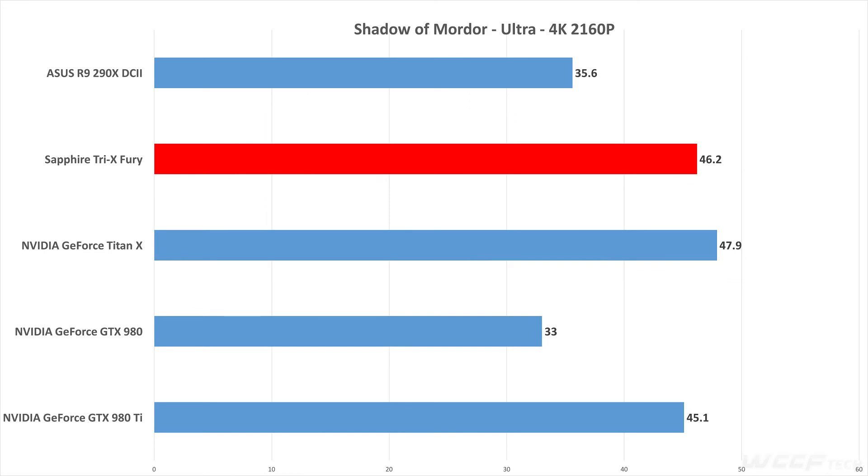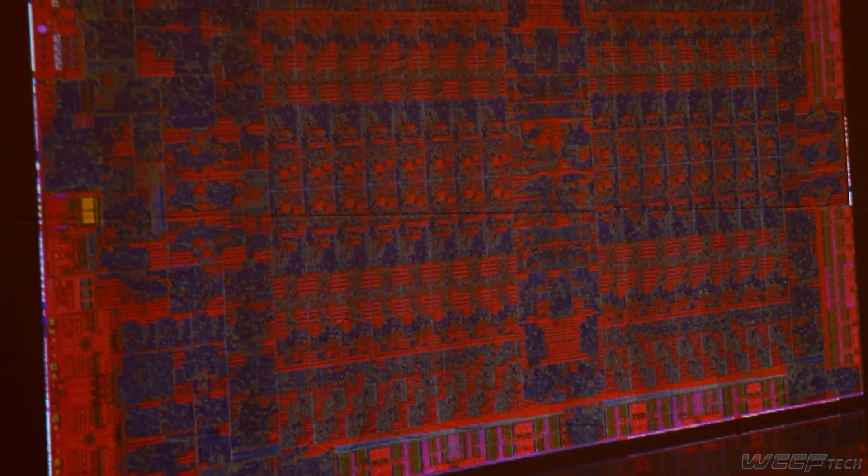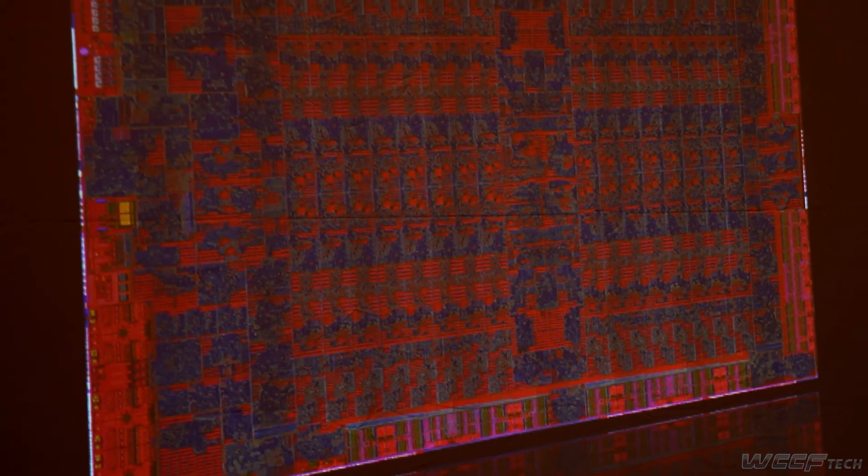AMD has made a great showing here, and the Fury seems to be just the beginning. HBM is just the beginning, and we're about to see HBM2 coming up in the future. It does remain to be seen what the true effect of high-bandwidth memory is on the industry, as we're only just beginning to see the proliferation of high-bandwidth memory. I'm Jeff for WCCF Tech Reviews.